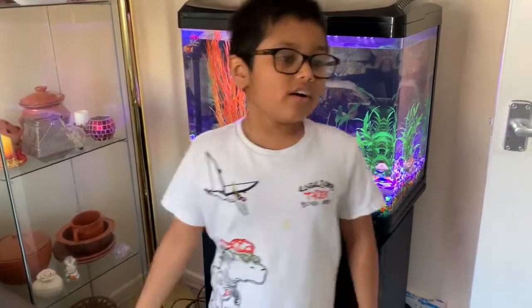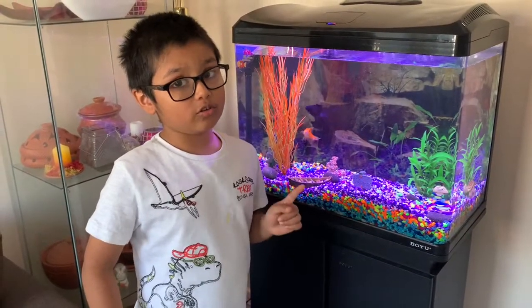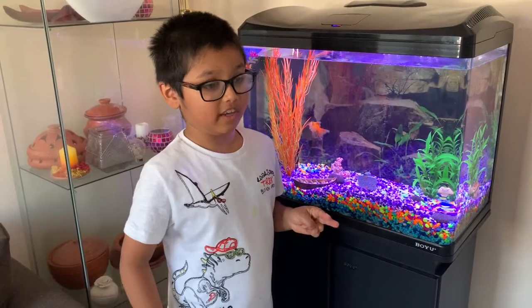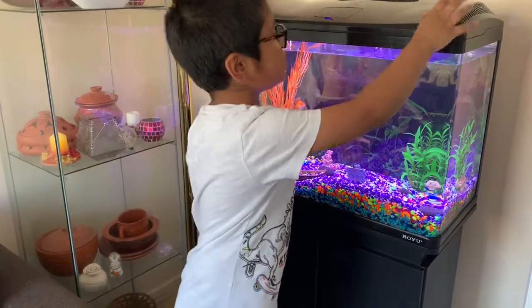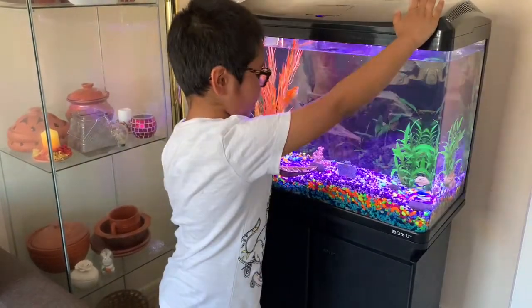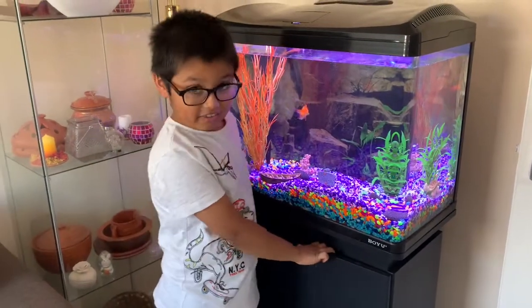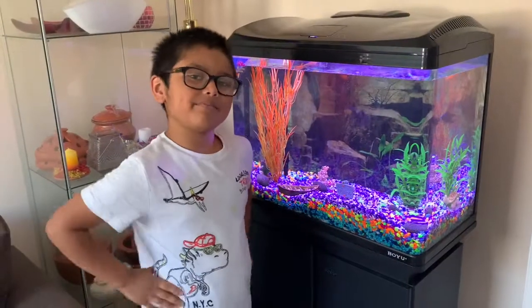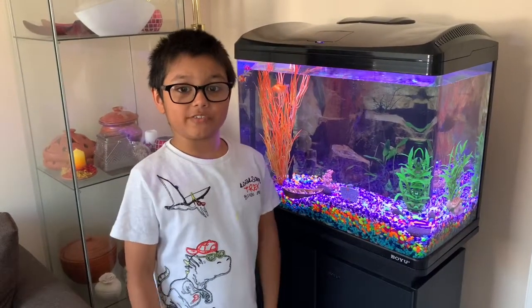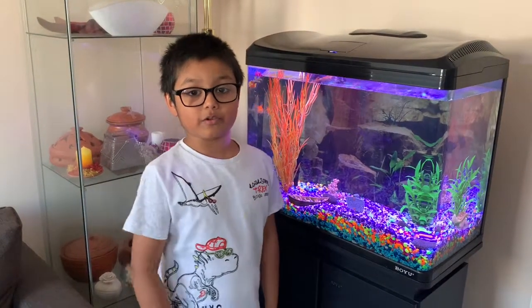I have two cold water fish, and two more fish will come in next week. Our fish tank can do LED lights, it's bigger, and it's got a cupboard — it's so beautiful! Thank you for watching this video. I hope you subscribe, hit the like button, hit the bell button, and give me all the views. Bye!